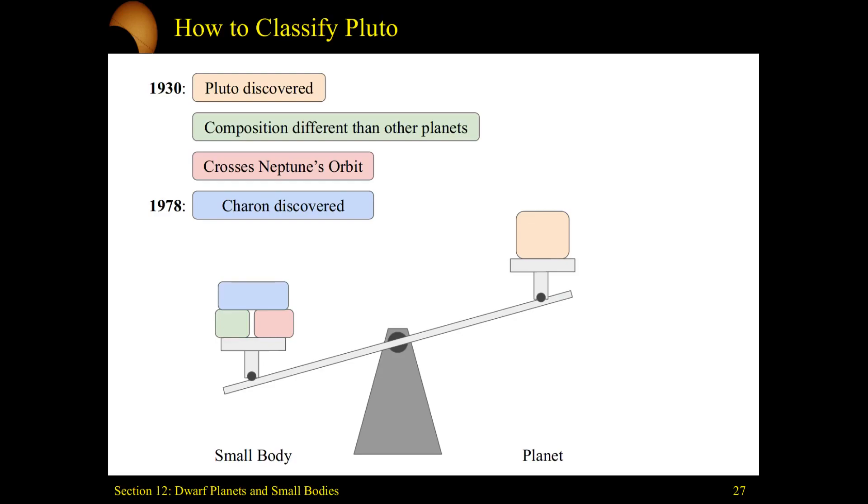By 1978, Pluto's moon Charon was discovered. Charon made this weird orbit where Pluto isn't exactly orbiting the sun — it has this weird double-body system where Pluto and Charon are both doing these awkward orbits. Instead of Pluto going around the sun alone, they're both kind of going around their common center of mass.